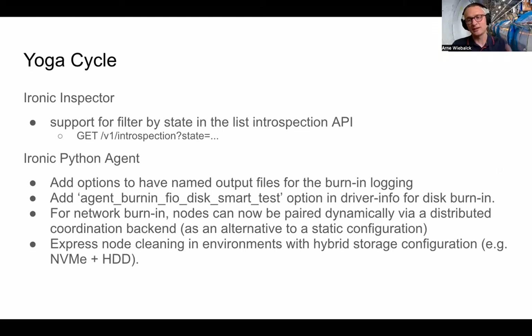The reason we moved from static to dynamic pairing is that with a static file you configure pairs manually, and if something goes wrong with one or a handful of nodes, the partners won't be able to burn in unless you reconfigure the static mapping. With the dynamic approach, everyone who can will do the pairing and burn in, and only the broken ones will be left behind. We deployed this successfully.